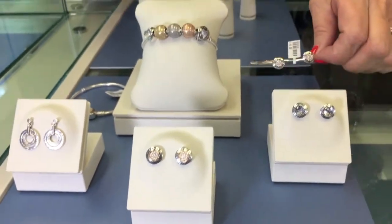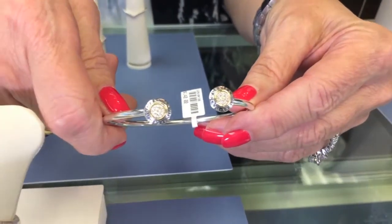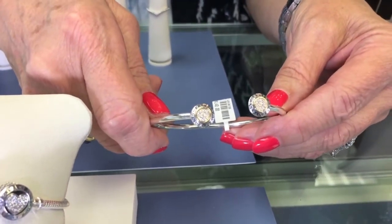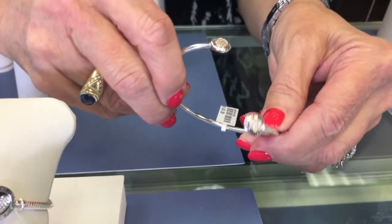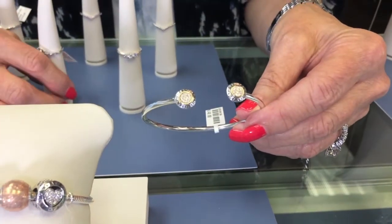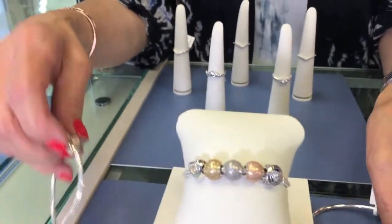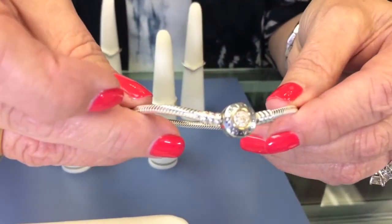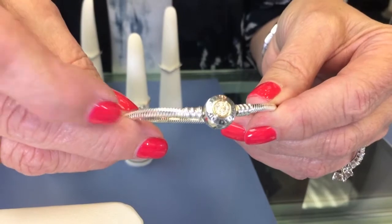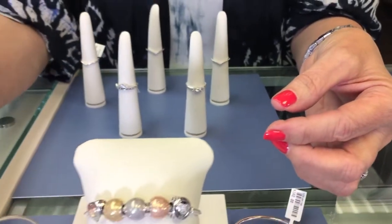We also have the addition for Fall of the 14 karat gold with the Signature Pandora, which gives it a beautiful spark with the sparkling crystals, the gold, and the silver combinations. This particular bracelet is a new one — the Flex Bangle — so it's easy to wear, very comfortable, and again you have the open design so it is accommodating for lots of different wrist sizes. We also have the classic Pandora bracelet with the clasp that has the sparkling crystals, the gold on the sterling silver. This is a bracelet that is beautiful worn by itself or you can add charms to it.